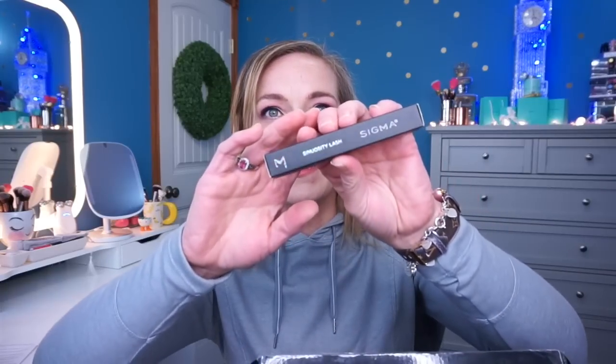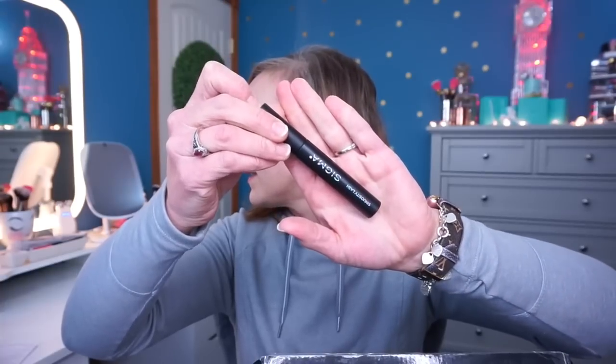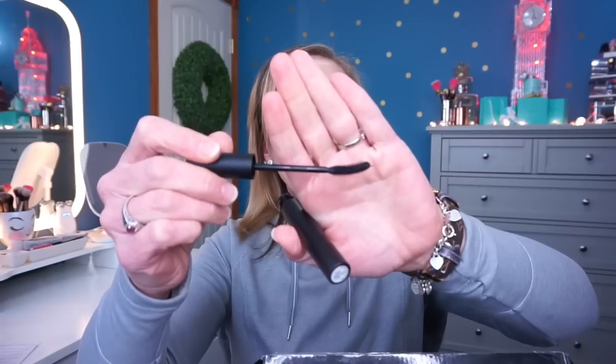Then we have the Sigma — I have no idea how to pronounce this — Sensuosity mascara in black. The tubing is very plain and simple. It reminds me a little bit of another mascara I have, maybe Buxom. The wand has a curve to it, almost like a banana shape. It doesn't smell like anything, which is cool. The one I've been using lately that I really like is the Pat McGrath Labs mascara — that one smells like flowers.